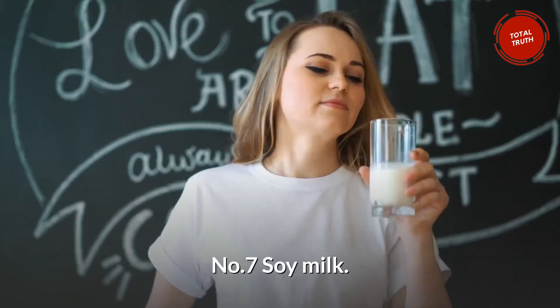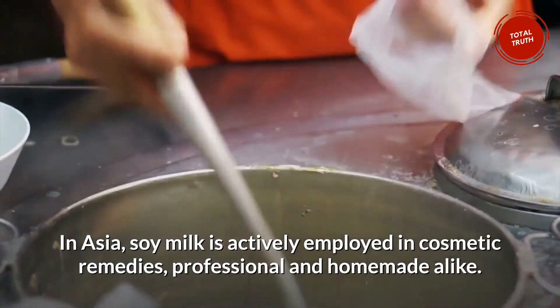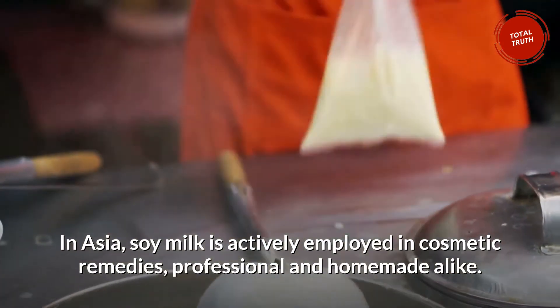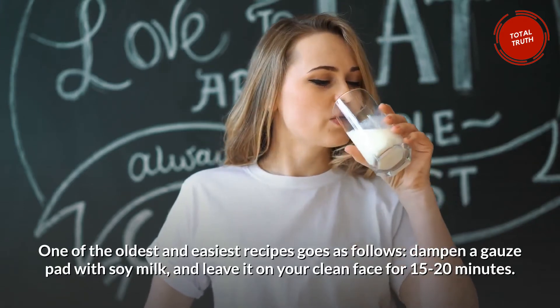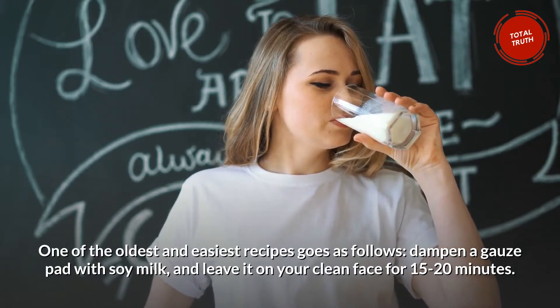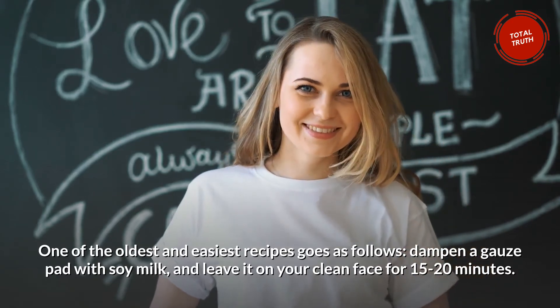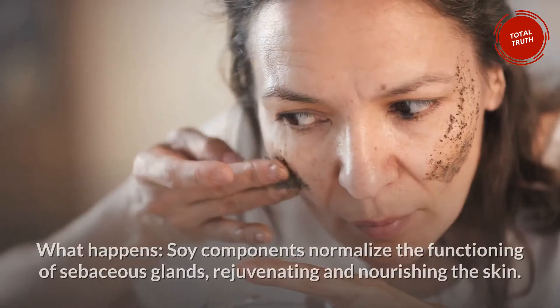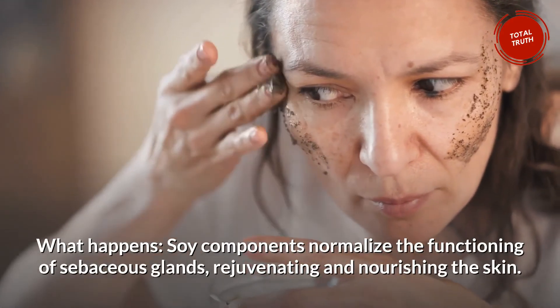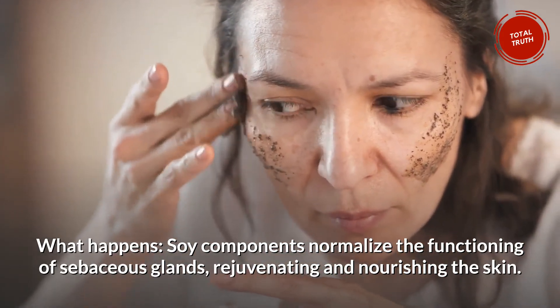Number 7: Soy Milk. In Asia, soy milk is actively employed in cosmetic remedies, professional and homemade alike. One of the oldest and easiest recipes: dampen a gauze pad with soy milk and leave it on your clean face for 15 to 20 minutes. Do this once or twice a week. Soy components normalize the functioning of sebaceous glands, rejuvenating and nourishing the skin.